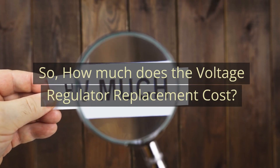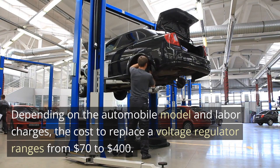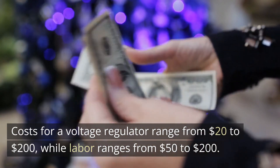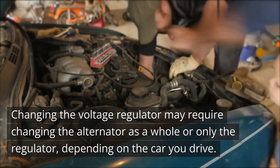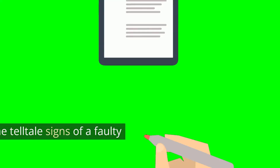So, how much does voltage regulator replacement cost? Depending on the automobile model and labor charges, the cost to replace a voltage regulator ranges from $70 to $400. Parts for a voltage regulator range from $20 to $200, while labor ranges from $50 to $200. Changing the voltage regulator may require changing the alternator as a whole or only the regulator, depending on the car you drive.